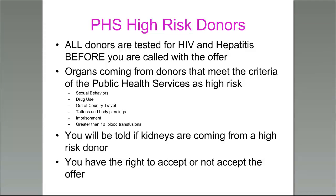There's also a public health services high-risk donor designation. All donors are tested for HIV and hepatitis before you're called with an offer. Donors meeting PHS high-risk criteria include those with certain sexual behaviors, drug use, out-of-country travel, tattoos and body piercings, imprisonment, or greater than 10 blood transfusions. You would always be told if your kidney was coming from a high-risk donor, and you always have the option to accept or decline any offer.